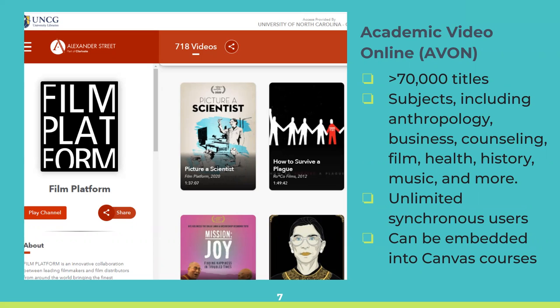We're going to take a closer look at the three top streaming film platforms. The first is Academic Video Online, or AVON for short. It has over 70,000 titles across a wide range of subject areas, like anthropology, business, counseling, film, health, history, music, and many more. These collections have unlimited simultaneous users and can be embedded in Canvas classes for easy access. The films can also be found in the library catalog. One of the biggest film distributors on this platform is Film Platform. Their films bring together leading filmmakers from around the world, including Oscar-nominated documentaries and film festival winners. Some of their films are RBG, A Place at the Table, Chasing Ice, and John Lewis: Good Trouble.